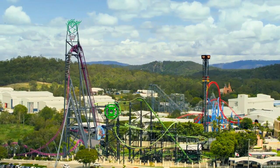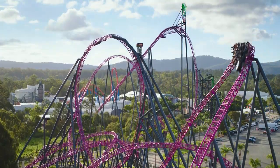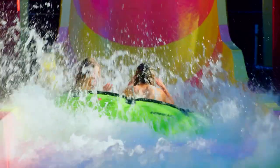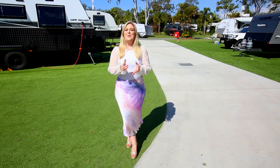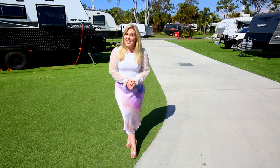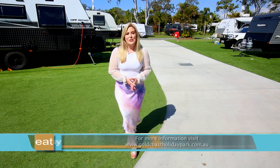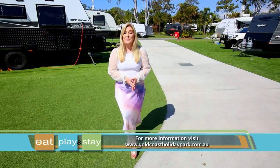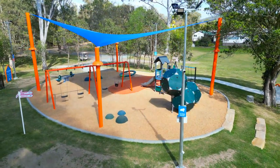And just a short walk from the resort, you'll find yourself at the gates of Movie World, Wet and Wild, and Australian Outback Spectacular. With their new evergreen sites and sustainable playground, Big Four Gold Coast Holiday Park once again shows their dedication to creating a holiday haven for families to make treasured memories.